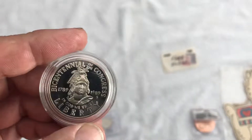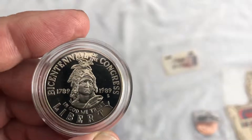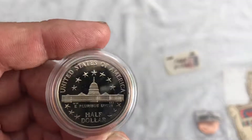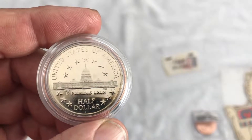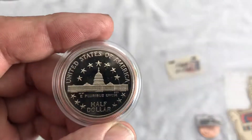And I've got this Bicentennial — this is not silver, but it is a proof coin. See the cameo mark. It's the Bicentennial of the Congress, 1789–1989. Very beautiful coin. I've never seen one of these. It's in amazing condition — somebody has kept it in this holder, in this airtight, its whole life. That's why it's in such amazing shape.